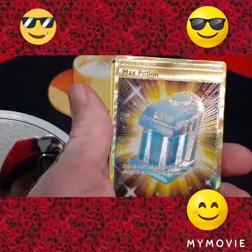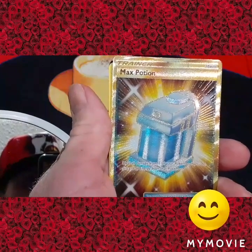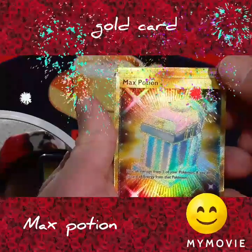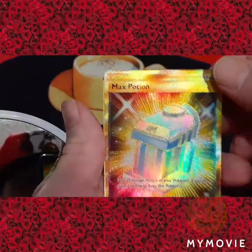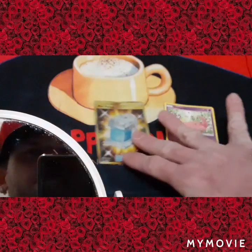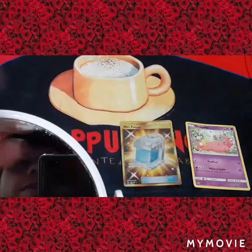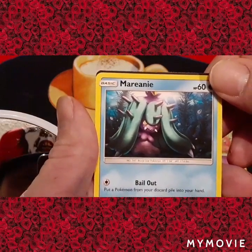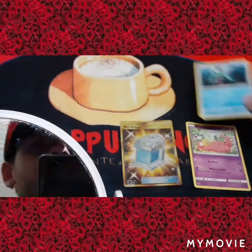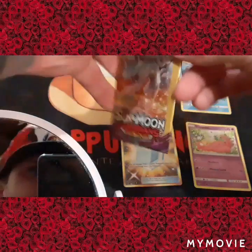Look at that — already we're having some amazing luck, a gold card y'all! Look at that beauty and shine — it is beautiful. I definitely need to pick up some sleeves. It says Max Potion, so it's a Max Potion gold card and she is a beauty. Let's put it right there for the good stuff, because you don't want to cover that up. And then we got a Marill — if I pronounce these wrong I apologize. So yeah, just basics right there.